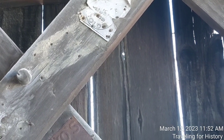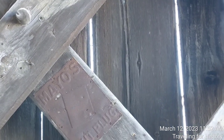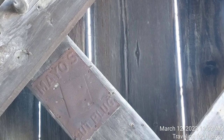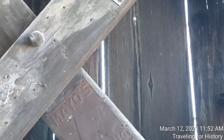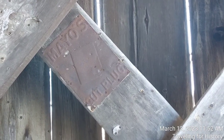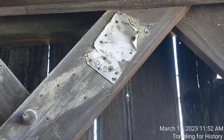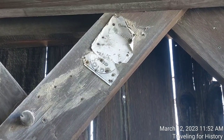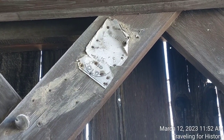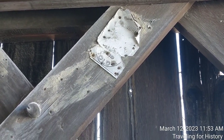Mayo's Cut Plug — that's what it says. And this one down in front of us is also Mayo's Cut Plug. The one above here says something like 'cough and cold' — something for cough, cold, and bronchitis. Maybe with more eyeballs on it we can figure that out. That one's definitely metal, and there's another one here. This is one of the neatest things I've seen inside a covered bridge.